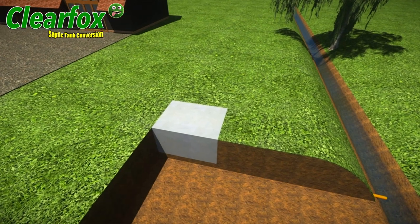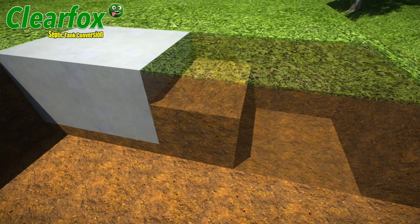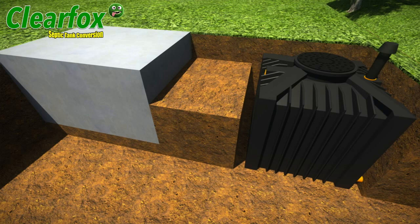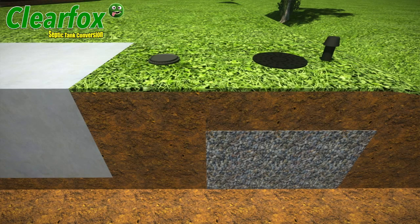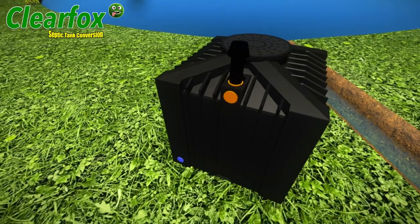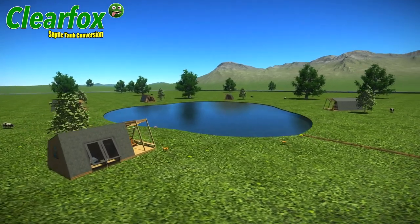The Clearfox septic tank conversion system is really easy to install. Simply dig a hole and put the small Clearfox conversion unit into it, then put the Clearfox silt chamber in between the Clearfox and the septic tank and connect them together with a standard four-inch pipe. Then simply backfill with gravel and cover with topsoil — job done. The Clearfox non-electric septic tank converter is ideal for domestic properties, barn conversions, holiday lets, glamping, camping and caravan sites, and much more.